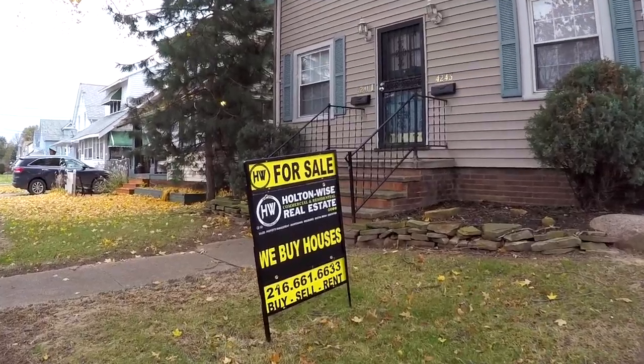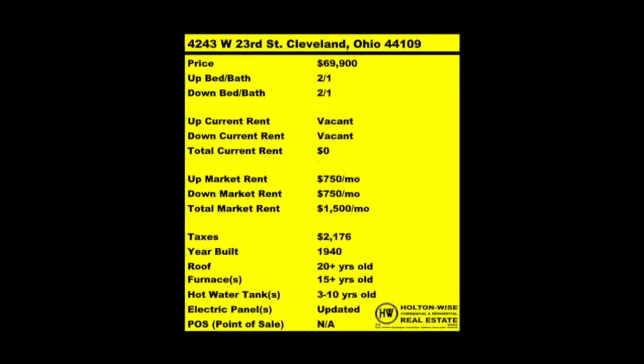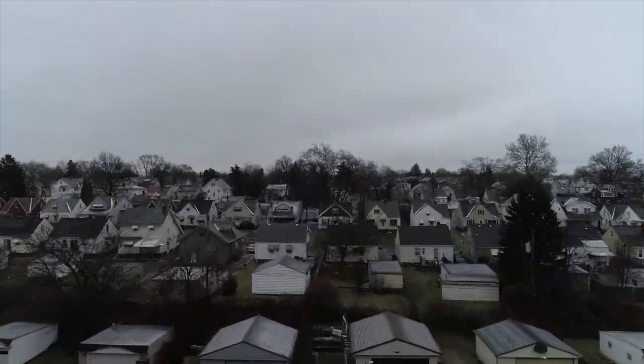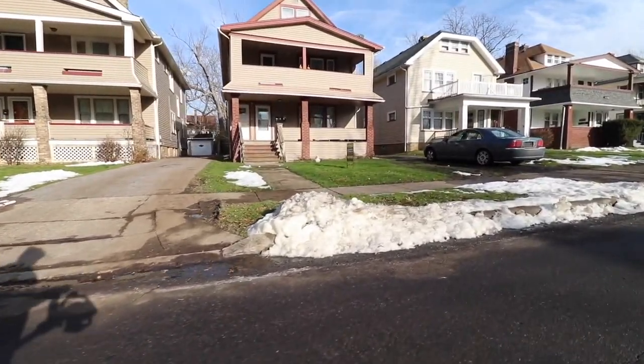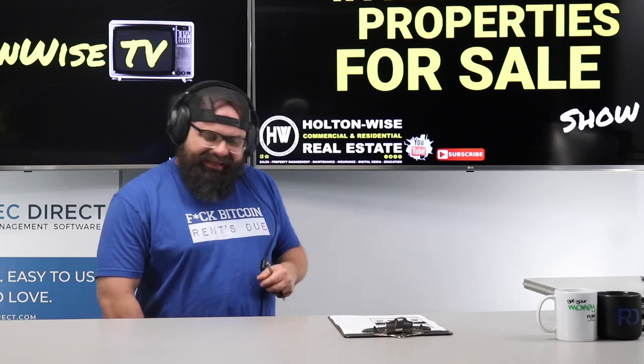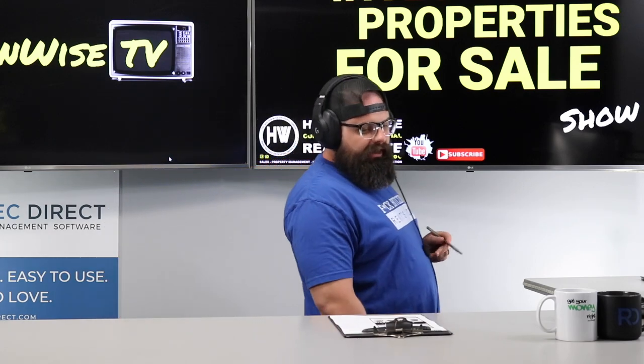Welcome to the Investment Properties for Sales Show, folks. They can sell at or above list. We are going to provide you guys with complete transparency and education. We take you to the video tour of Holton Wise TV, giving it to you straight. Folks, we got a solid, sneaky little good Cleveland deal today for you.